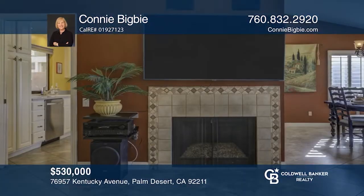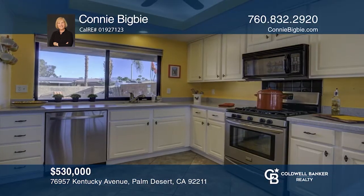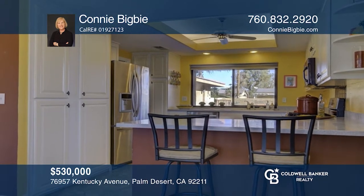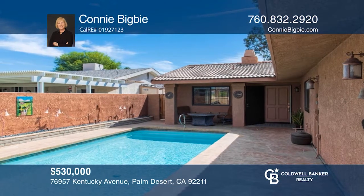This home in Palm Desert Country Club is a must-see. The vaulted ceiling in the living and dining room gives a great feeling of space, fantastic for entertaining. The kitchen, which is open to the dining area, features newer stainless steel appliances and solid surface Corian countertops. Relax around the large saltwater pool and poolside fire table. There is seating and a dining area on the back patio from which to enjoy the mountain views. Your new home is just a call away. Contact Connie Bigby for more details.